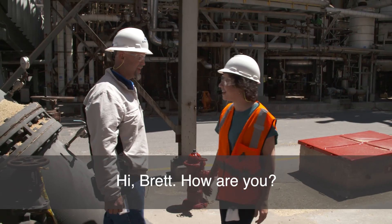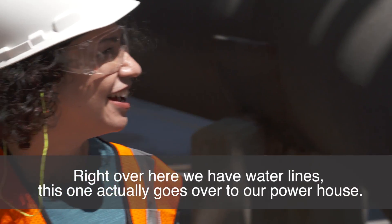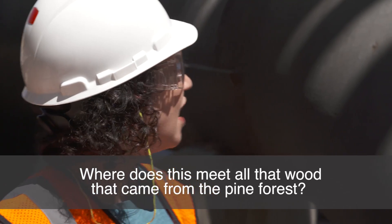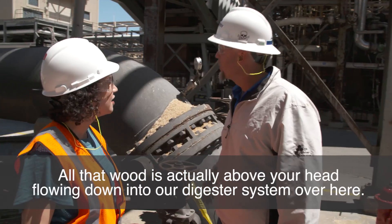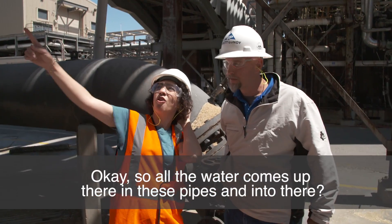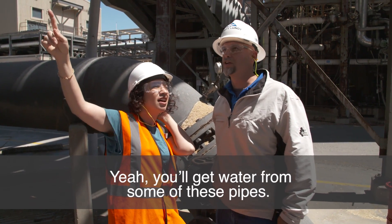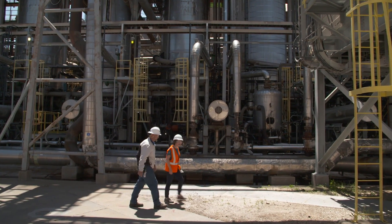Right here we have a water line. This one actually goes over to our powerhouse. And where does this leave all that wood that came from the pine? All that wood is actually above your head, flowing down this shell into our digesting system over here. So all the water comes up there in these pipes? Yeah, you'll get water from some of these pipes. We can't see it, but water is everywhere here at the mill. These thousands of feet of pipe carry the water into the mill.